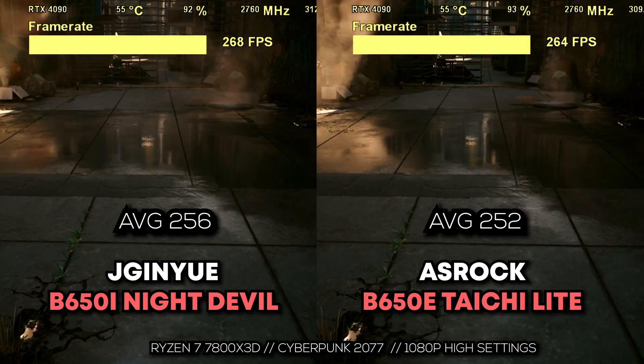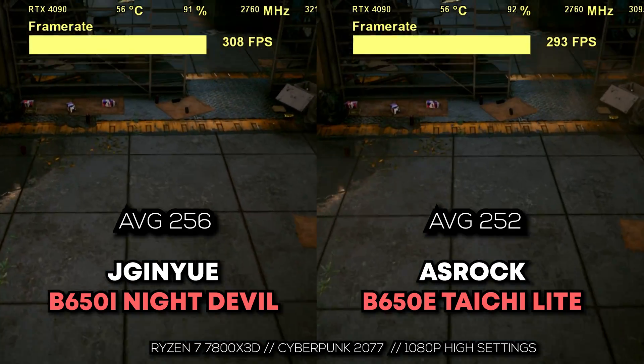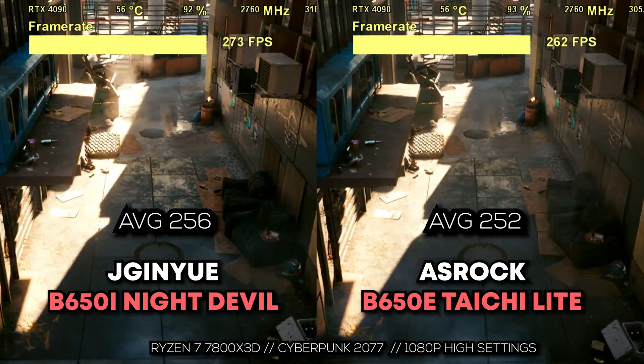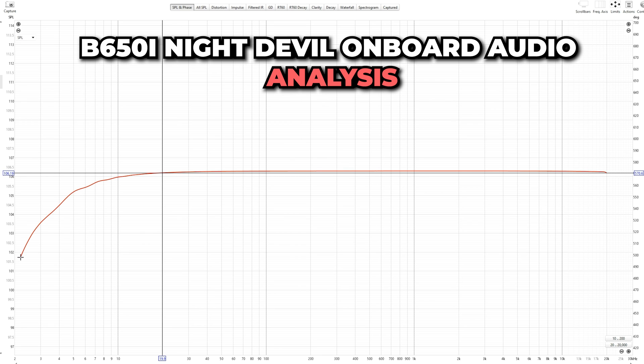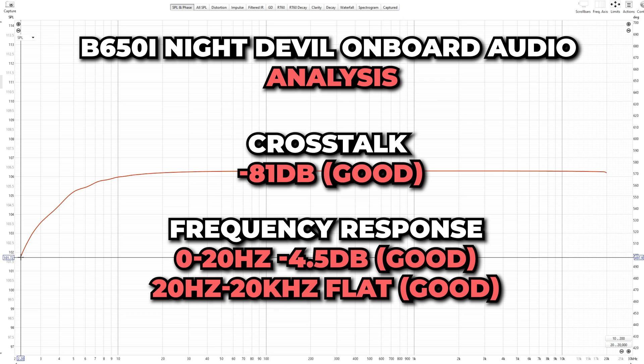Moving over to the onboard audio — which I like to test on cheaper boards to know if you can plug in cheap headphones and get okay sound — this is where the numbers were really impressive. Only a minus 4.5 dB roll-off from zero to 20 Hz, then after that extremely flat. For cross-talk, we're talking minus 81 dB, and low distortion as well. Overall, really good onboard audio.